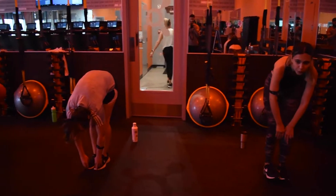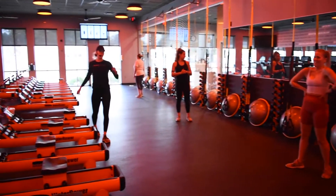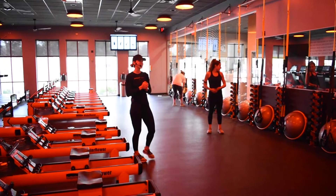Team, remember that your recovery — your gains are made outside of these four walls. So make sure you eat something good for your body, drink something good, and make sure you get a good night's sleep.